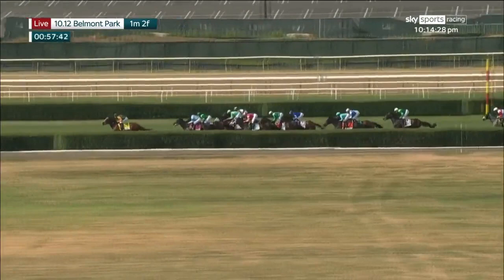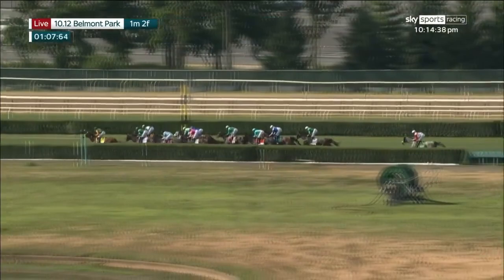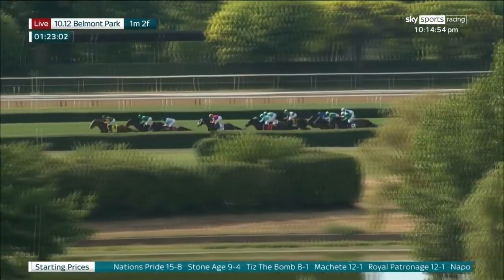The half mile in 48 seconds. They're midway up the back stretch with Classic Causeway holding the lead. Machete has moved up on the outside of Napoleonic War, those two heads apart in second and third. Royal Patronage down at the hedge runs in fourth, Grand Sonata next in fifth, followed by Stolen Base along with Nations Pride. Side Dog is advancing on the inside after three quarters in 1:12.1.